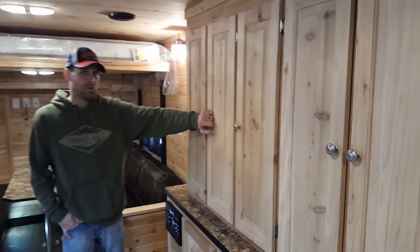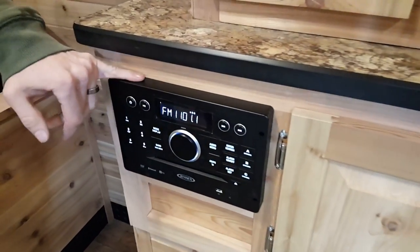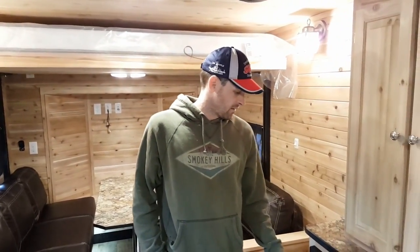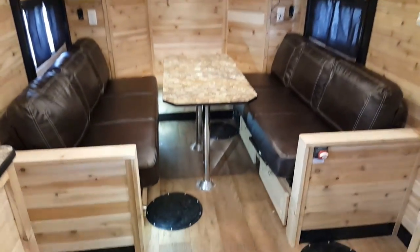This unit also has a DVD player — it's becoming more popular in a lot of the models. The DVD player is right here and it's worked right into the surround sound system of the unit, so you stick your DVD in there. It's also Bluetooth capable and it'll work on both TVs.